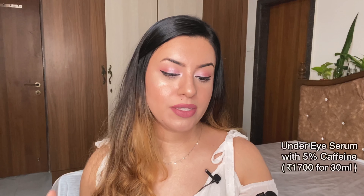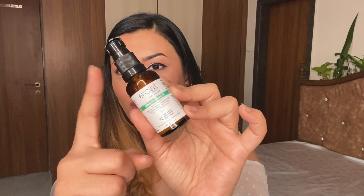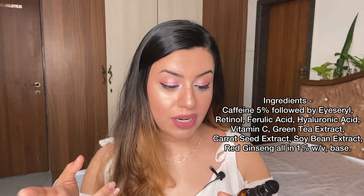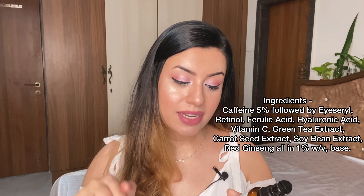The next one is an under eye serum with 5% caffeine. I'm going to quickly read out the ingredient list because I find it very interesting. The first ingredient is caffeine at 5%. Everything that follows is at 1%: retinol, ferulic acid, hyaluronic acid, vitamin C, green tea extract, carrot seed extract, soybean extract, red ginseng, and then the base. The formulation base is very similar to the previous two products — niacinamide and vitamin C.